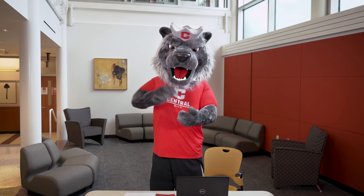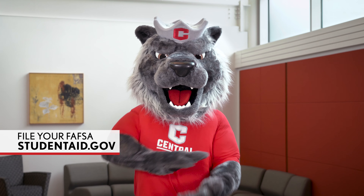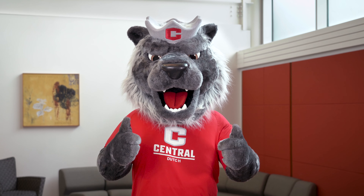Hey, I'm Big Red and it's that time of year to file your FAFSA. I want you to know that filling out the FAFSA is so easy, even I can do it. Did you know that by filling out the FAFSA you're making sure that you receive all the financial aid you're eligible for?